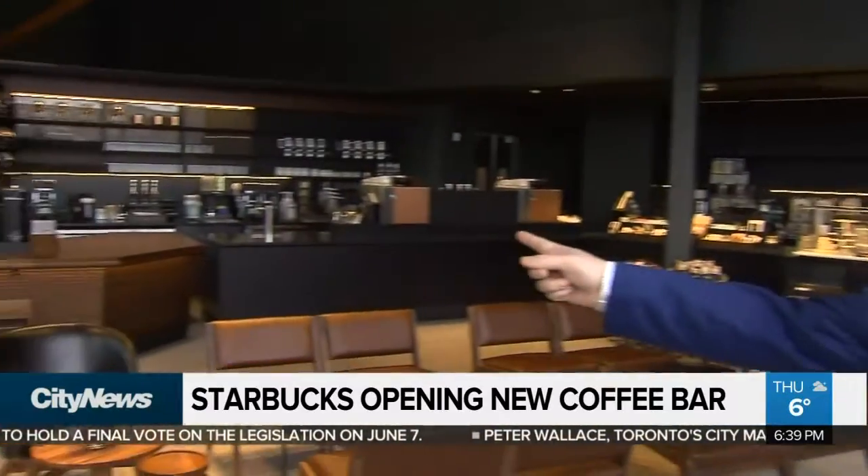I'm Richard Southern at the Shops at Don Mills inside a Starbucks, but this is different than any Starbucks you've ever seen. It's called the Reserve Bar. This is not a Starbucks where you get in, get your coffee, and get out — they want you to stay a while, hence the bar.